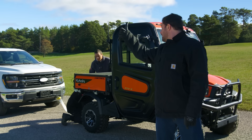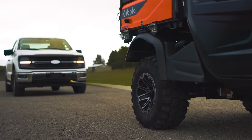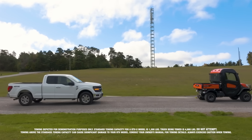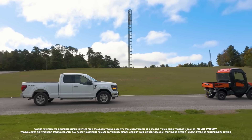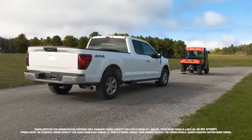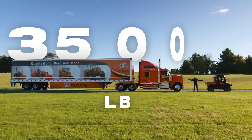Thrill, we good? If the RTV can pull a pickup that easily, let's up the ante. How about this?